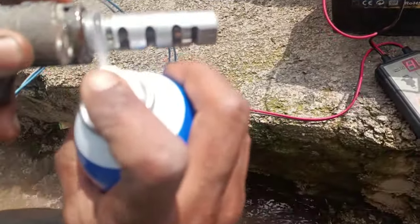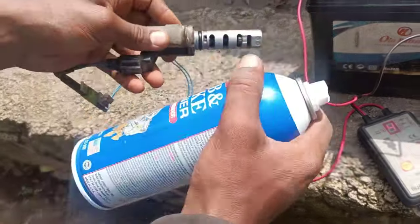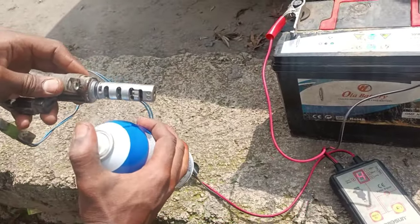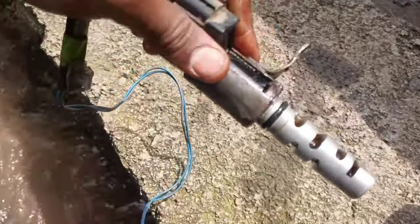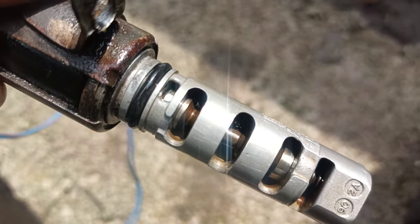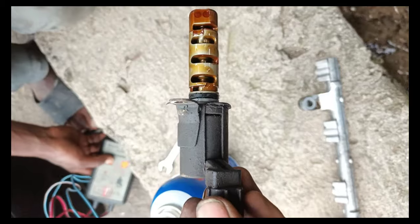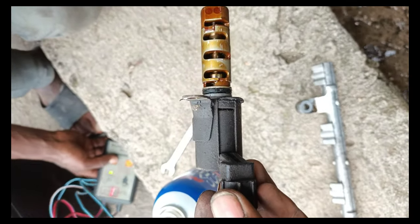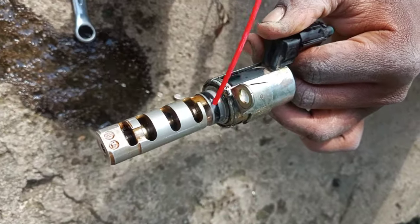The use of a VVT sensor allows for precise control of the valve timing, resulting in better combustion efficiency and increased power output. In summary, a VVT sensor is used in engines equipped with Toyota's VVT system to monitor the position of the camshaft and adjust valve timing accordingly, improving engine performance and fuel economy by optimizing valve timing based on engine speed and load conditions.